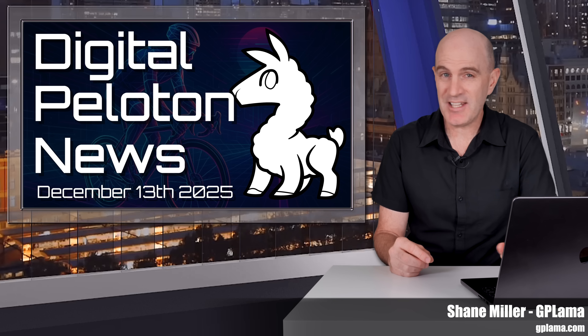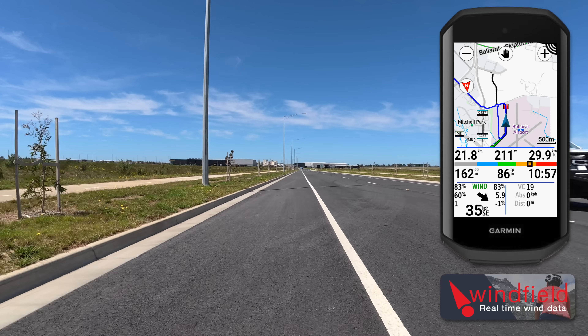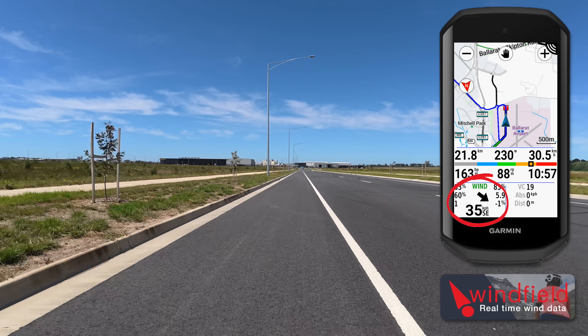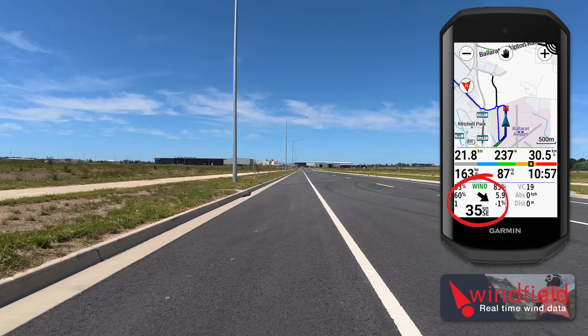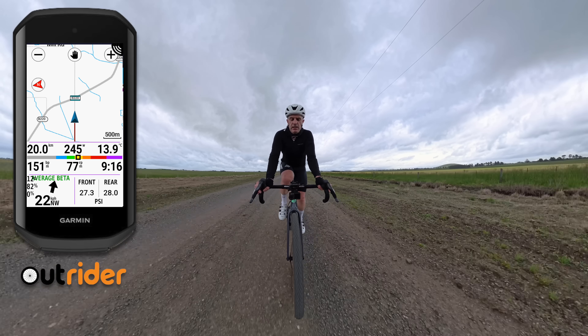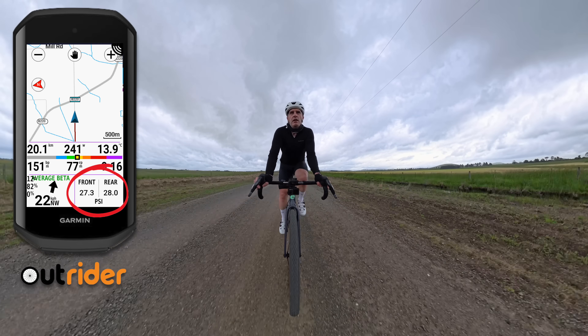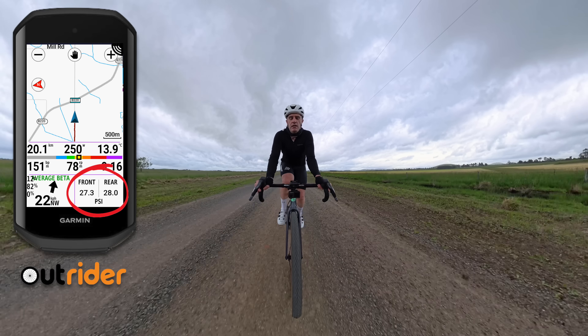Welcome to the GPLama YouTube channel and to a look at what's new in the world of bike tech in the last week or so, coming up in today's video.